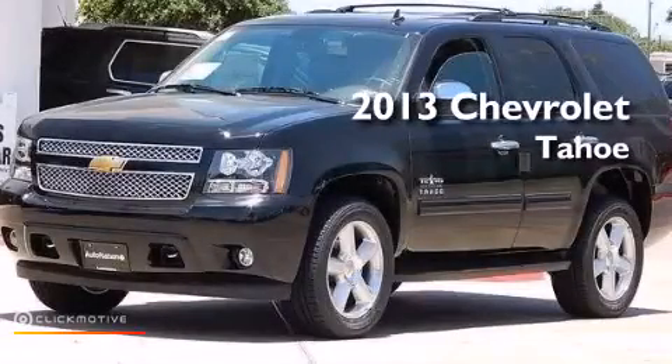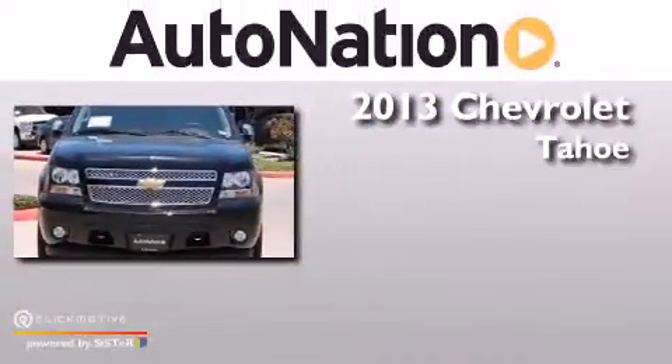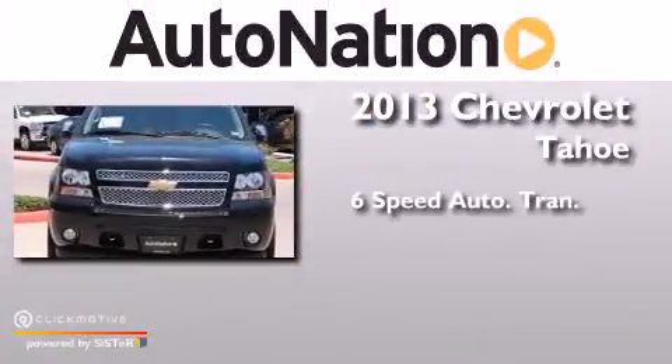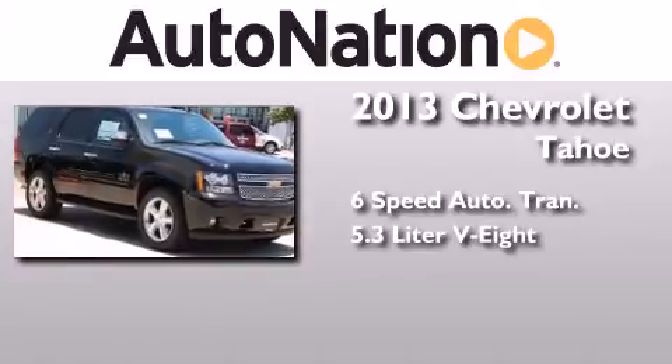This is a brand new 2013 Chevrolet Tahoe. This SUV has a six-speed automatic transmission and a 5.3 liter V8.